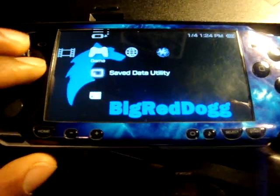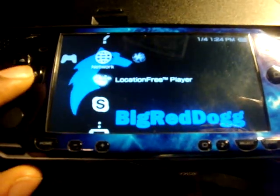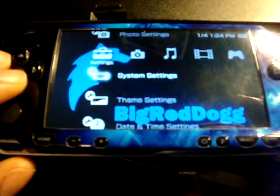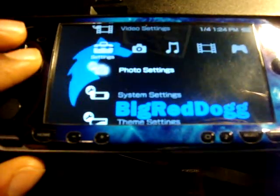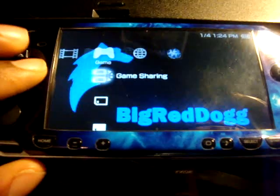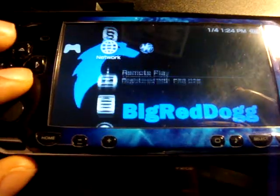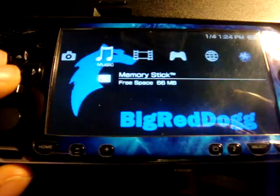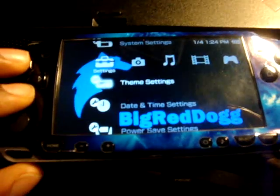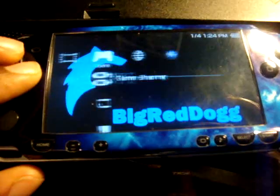The problem I've been having with the new firmware is I'm not able to run my custom theme firmware. As you can see on the background where I scroll through, that's the regular Sony cross media bar. I'm not able to switch that out with my own custom theme firmware for some reason.